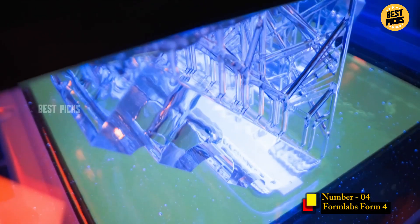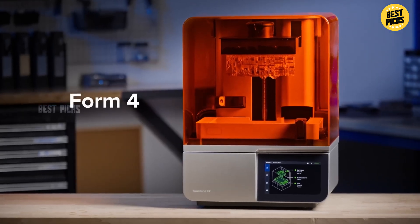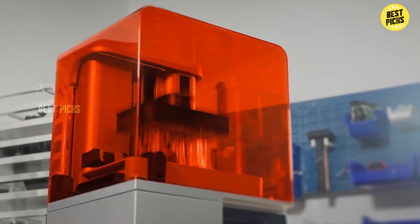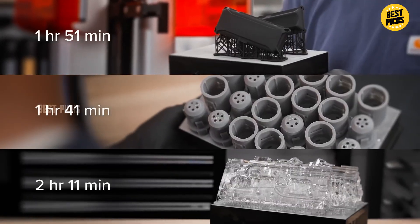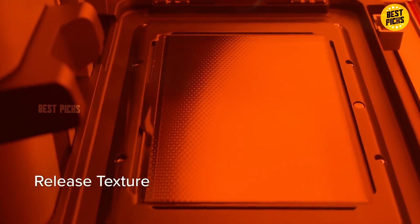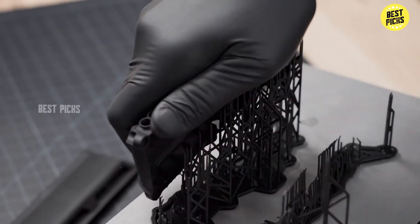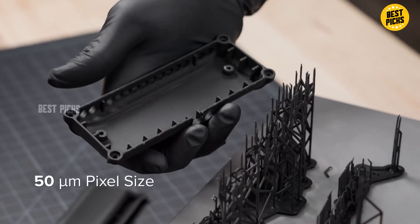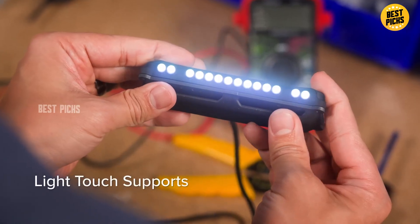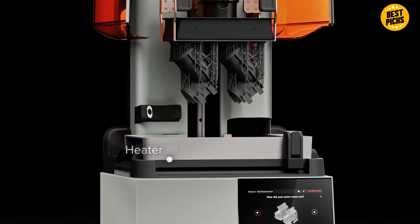Number 4: Formlabs Form 4. This one is for the professionals. The Formlabs Form 4 isn't here to compete with budget machines or beginner-friendly models. This is industrial-grade resin printing designed for creators who demand museum-level detail, business-reliable consistency, and ultra-predictable results. With its powerful new light engine, the Form 4 cures resin faster than almost any SLA printer in its class — perfect for dental labs, jewelry designers, engineers, and small businesses producing high-precision prototypes. The detail you get can genuinely rival cast-molded parts. Edges are crisp, surfaces are smooth, and dimensional accuracy is outstanding.